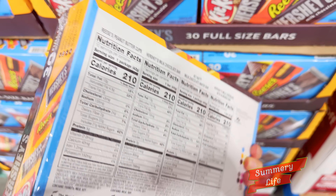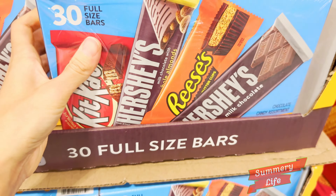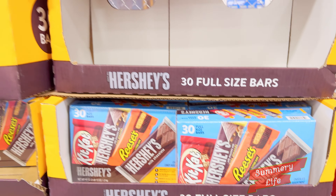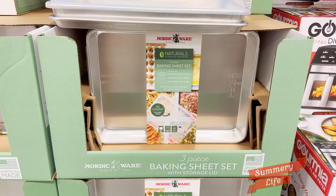The variety ensures there's something for everyone, whether it's the traditional Hershey's Milk Chocolate, Reese's Peanut Butter Cups, or Kit Kats — which, let's be honest, is usually the first to go in my house.